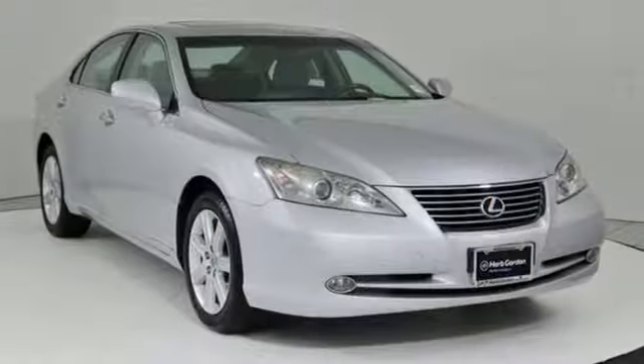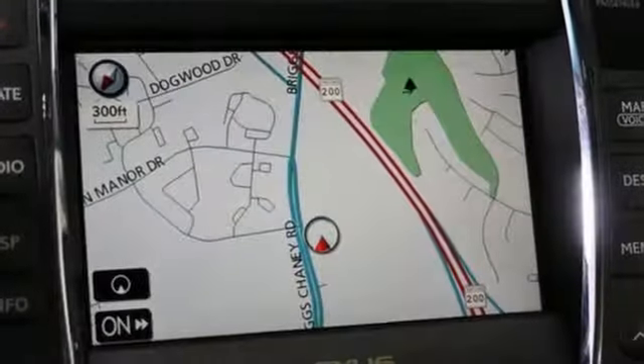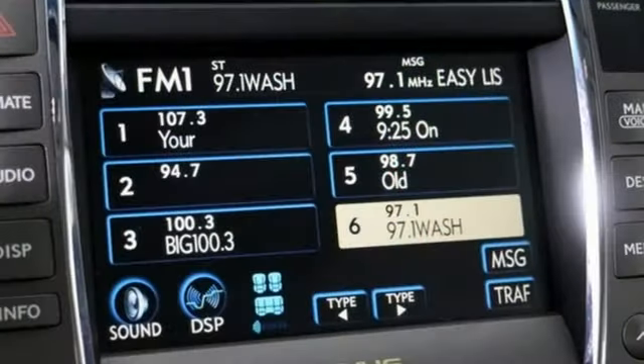Auxiliary audio input. Auto dimming mirrors. Dual zone climate control. Auto dimming rear view mirror. Smart access key.